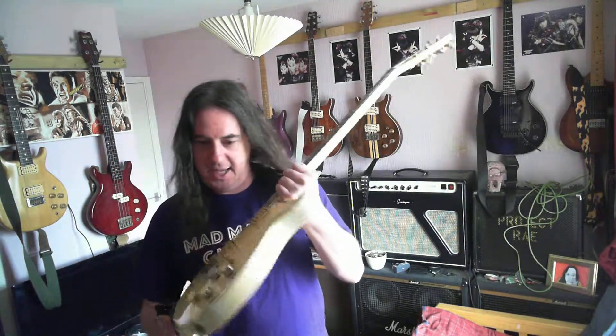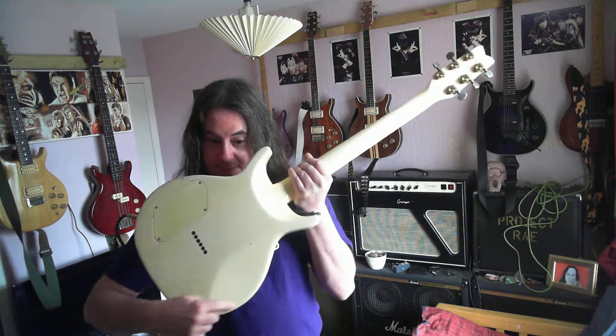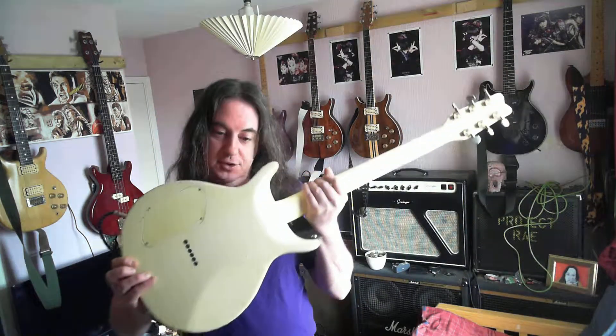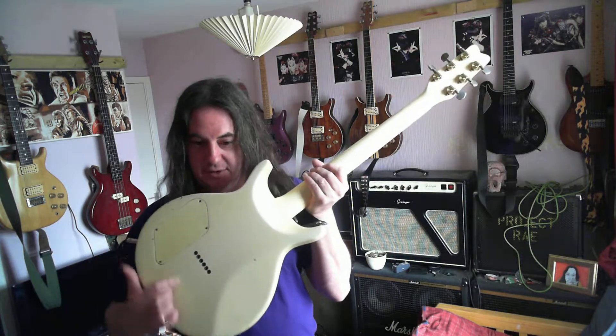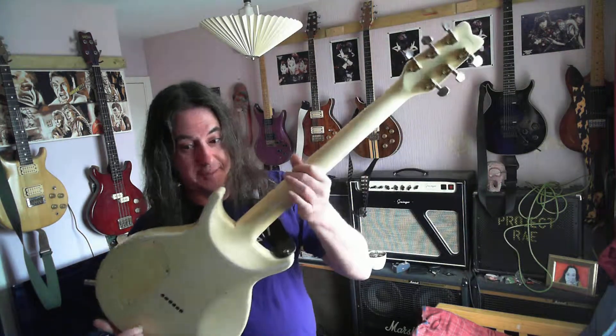In the headstock too. Again, it's a through-neck on this one. One of the main differences with the Eagle is the fact it's got this bit here cut out, like a belly contour, which is nice — which the other two don't have. It also has a wooden cavity cover.